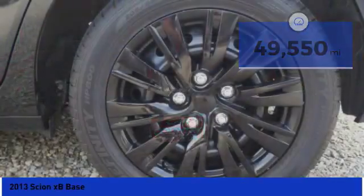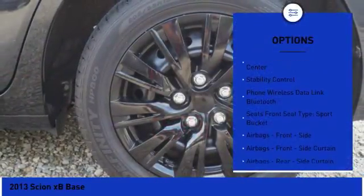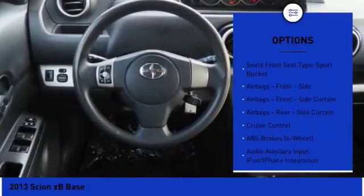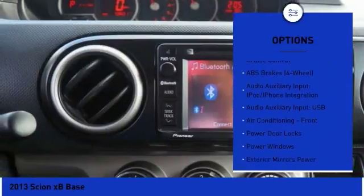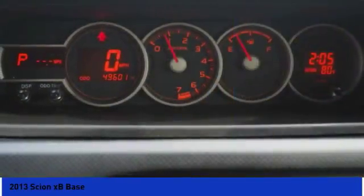Here are some of this vehicle's great options: stability control, traction control, power steering, cruise control, child safety locks, power brakes, power door locks, clock, trip computer, trip odometer. Come take a test drive today.